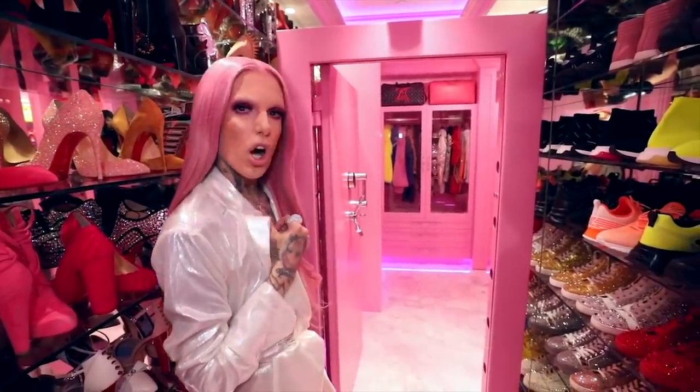Let's get into the actual vault. Hey guys, it's Patrick Starr — I present to you my dream closet.